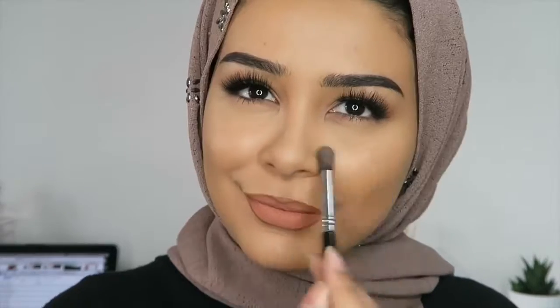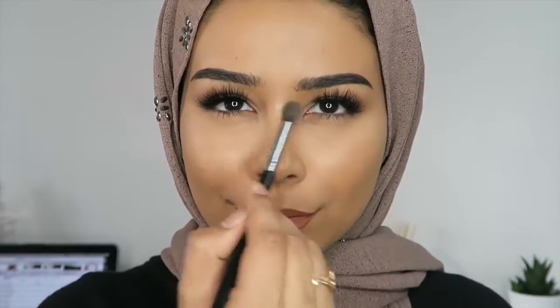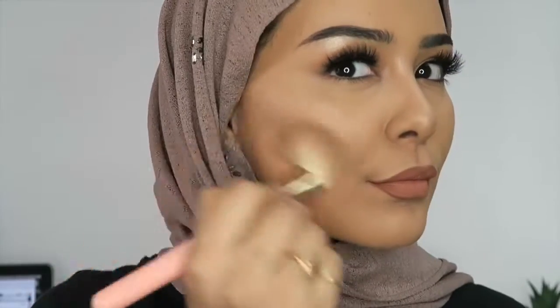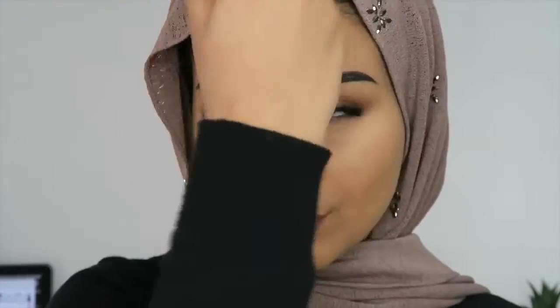I'm using the usual Becca highlighter, which is my absolute favorite, in the usual areas. Then I'm using the Coco contour palette by Too Faced, which I love because the shade is so cool-toned and it's so light. If I'm going for an everyday look, this is just perfect because it's not too dramatic.